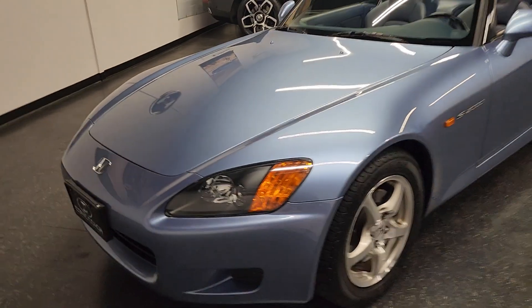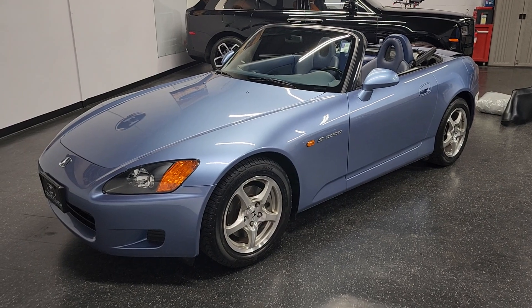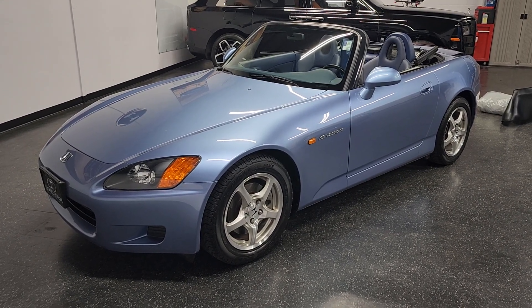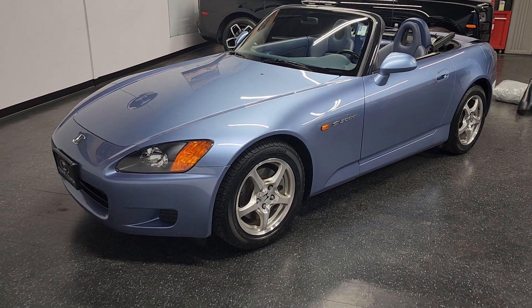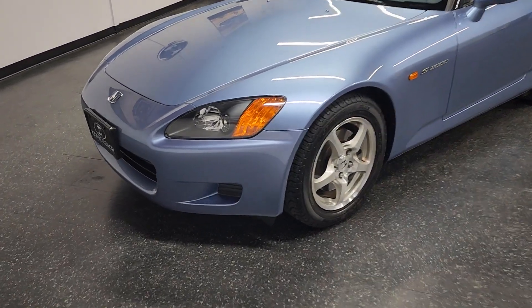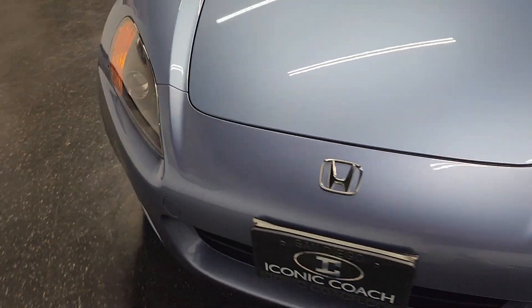Good afternoon ladies and gentlemen, Iconic Coach here, presenting this special treat for all you S2000 lovers. We have a 2003 AP1 S2000 with original 38,000 miles. This car has been sitting in the garage its entire life, owned by one older responsible gentleman.